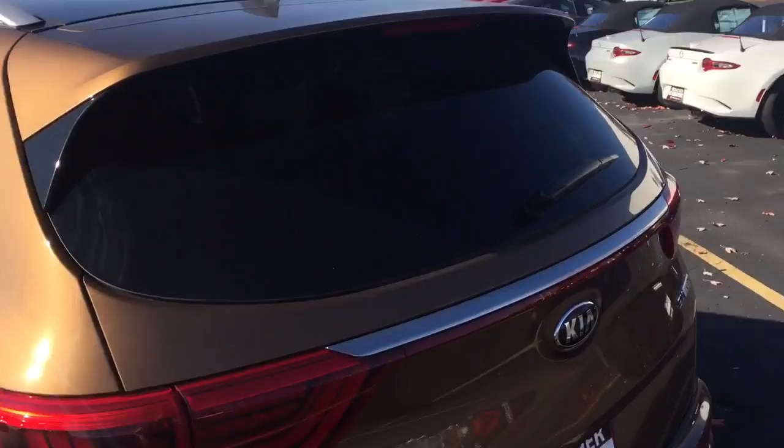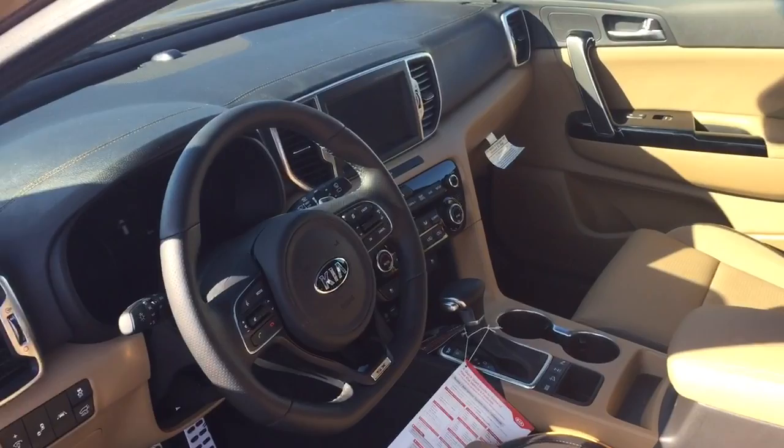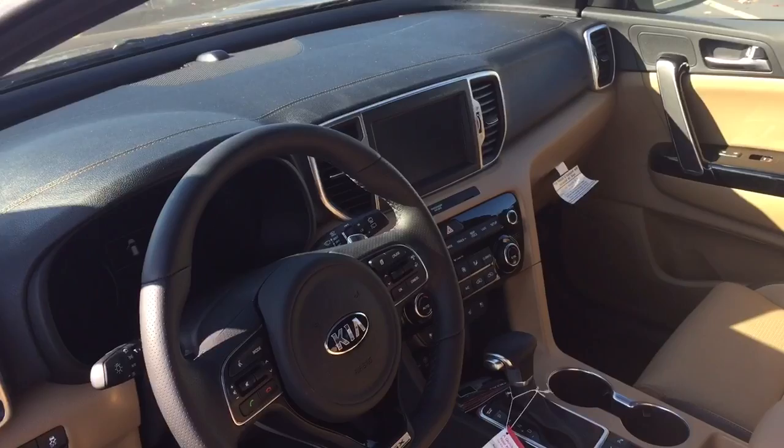This model even has a power tailgate, which is starting to become more common on the smaller SUVs. There's lots of cargo space, smart key entry, and a beautiful beige leather interior. It also has the new infotainment system.